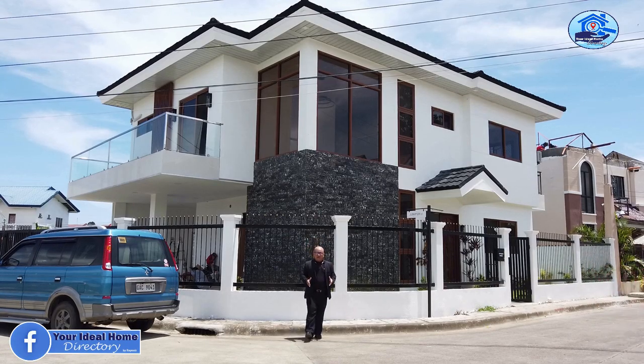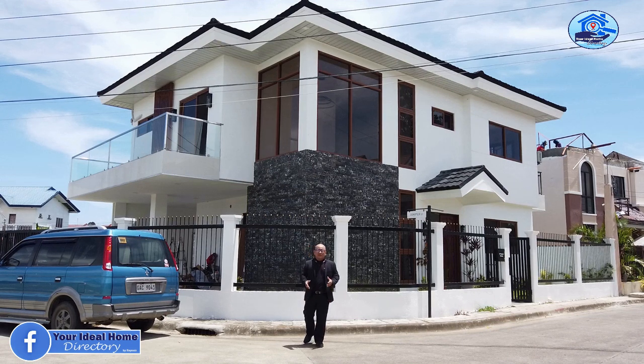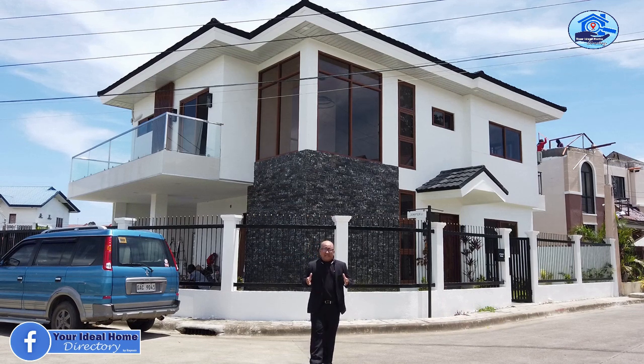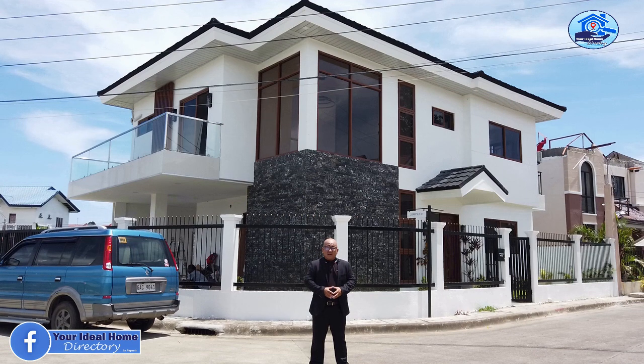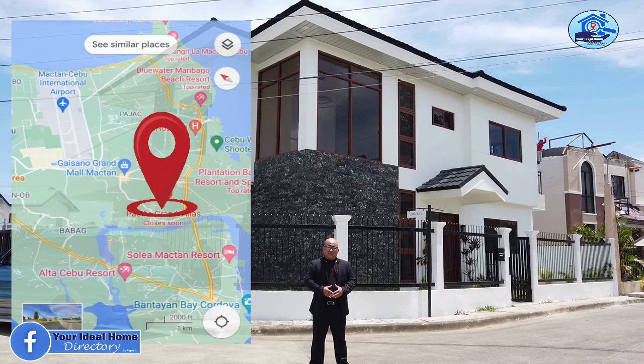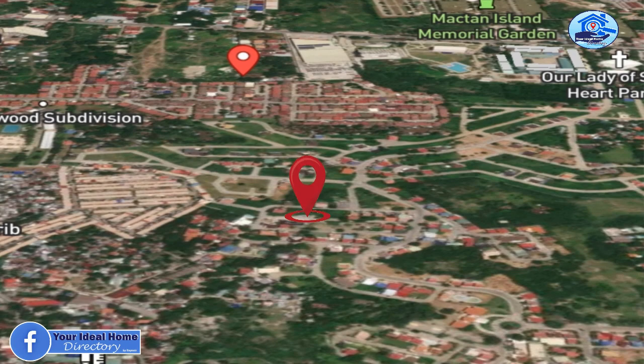Welcome back to another episode of your Ideal Home Directory Open House Tour. My name is Rainier, accredited real estate salesperson of Cebu First Realty Venture. I'm standing right now in front of this elegant, brand new house and lot for sale that is located inside an exclusive subdivision in Marigundun, Lapu-Lapu City, Cebu.